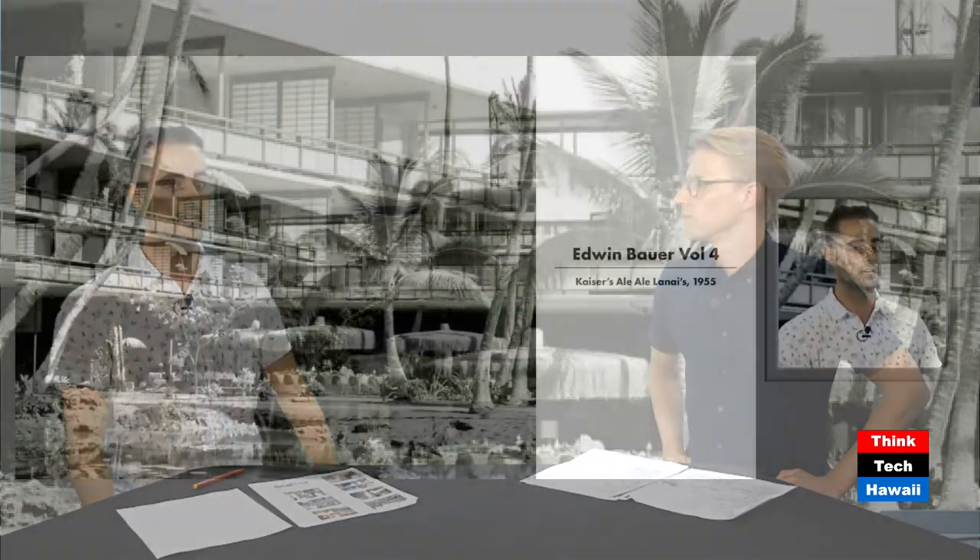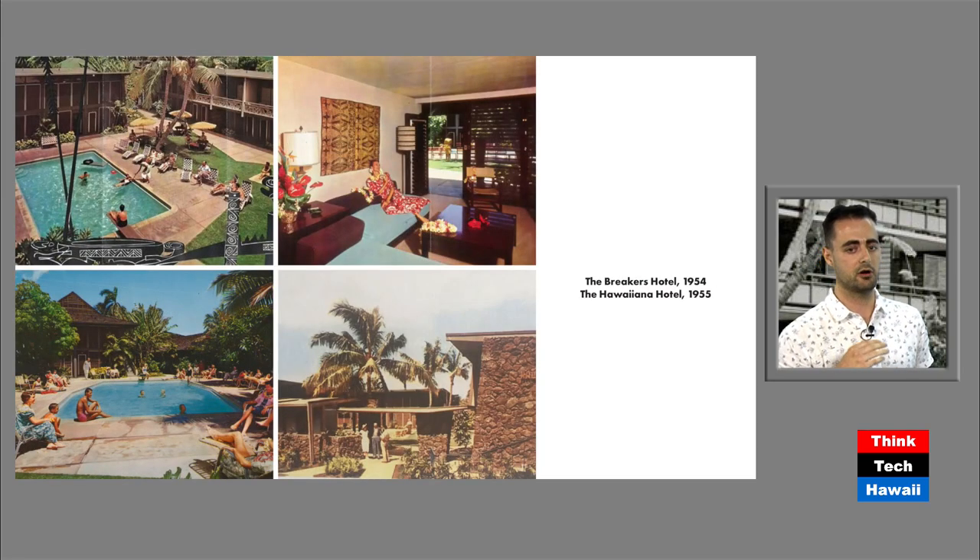This building here in the background is at the former Kaiser Hawaiian Village — it was Kaiser's Lanai Lanais, built in 1955 by Bauer and a couple others. What we want to talk about, moving to the next slide, is the projects that Bauer is still remembered for because these are still around. It's the Breaker's Hotel and the Hawaiiana Hotel, built in 1954 and 1955.